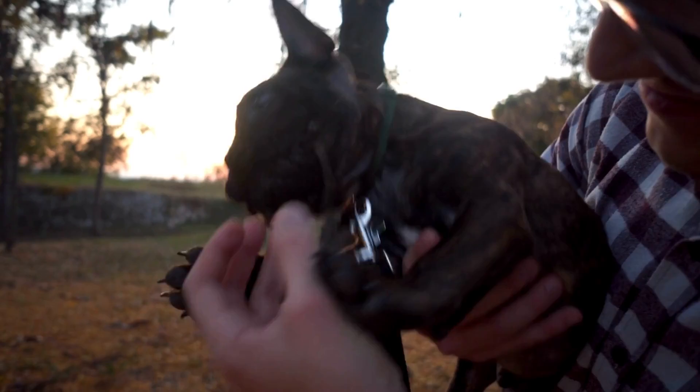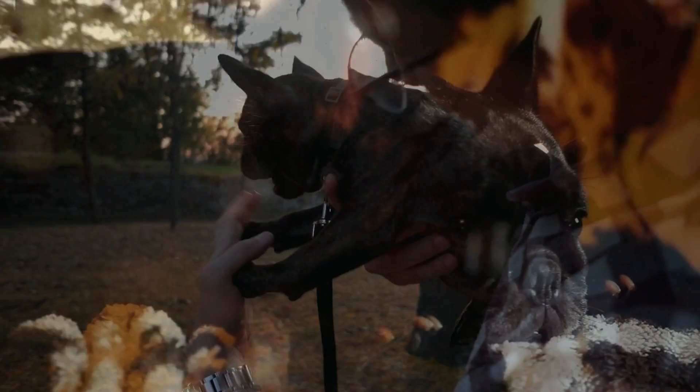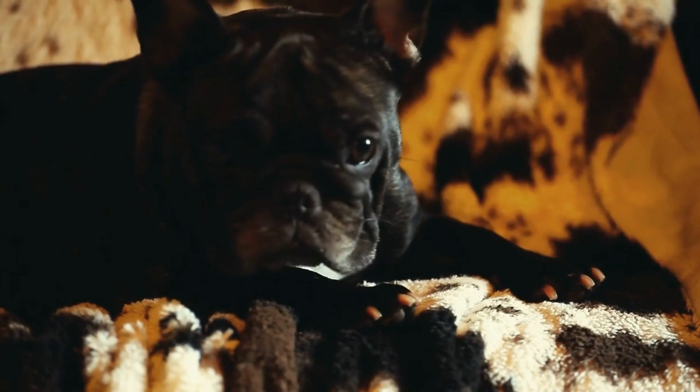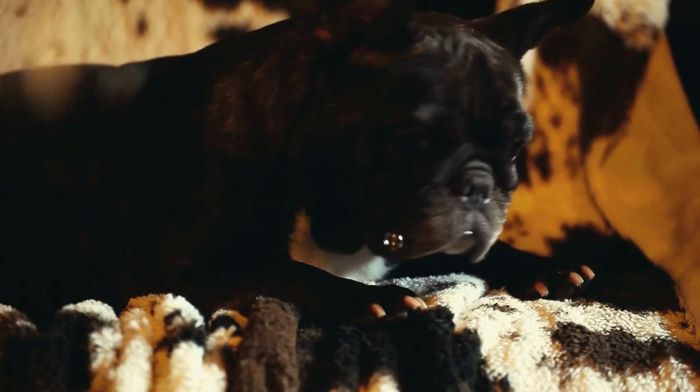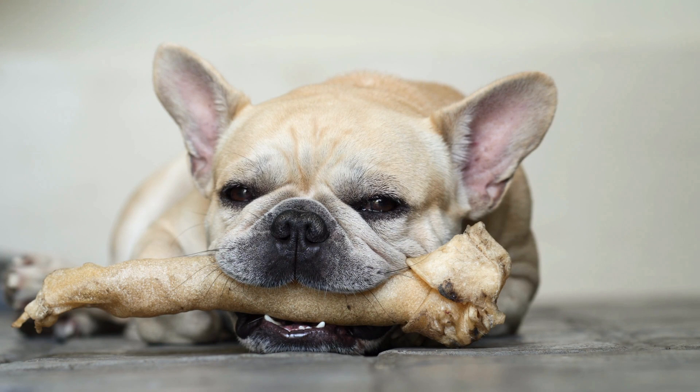French Bulldogs, also known as Frenchies, are adorable little joys. They are affectionate family dogs who enjoy interacting with both children and adults. Many dog owners, from devoted dog owners with large yards to apartment dwellers, are huge fans of this adorable canine friend. Frenchies, which are the offspring of miniature bulldogs, are lovable and make good additions to small families. They need short daily walks and are compact and comfortable in constrained living spaces.